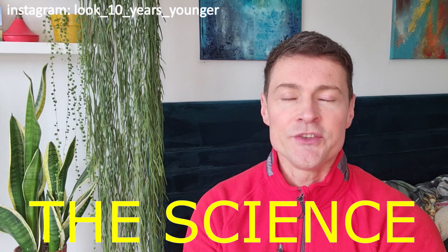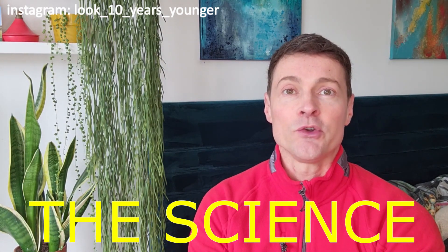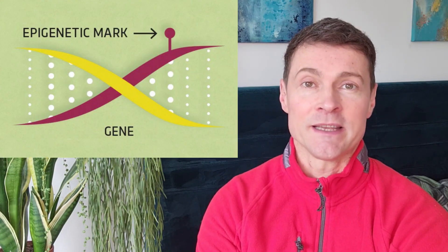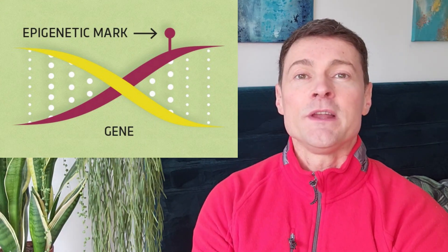Your biological age tells you how old your body actually is. It's much more accurate than your chronological age, which is how many birthday candles are on your cake. How we live leaves biological marks on our DNA known as epigenetic marks, and scientists measure a specific mark called methylation. So if you've lived in a polluted environment or you smoked, this could leave marks which would change the activity of your DNA and could make, for example, your brain or your eyes age faster than someone with the same chronological age as you.